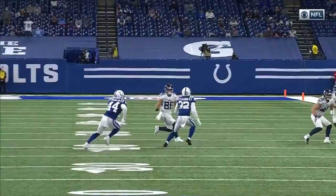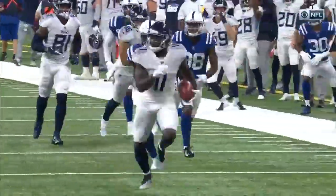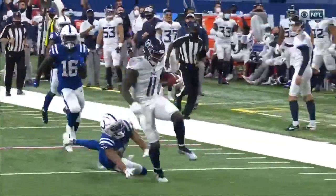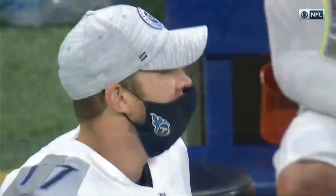We've seen through this season where teams are going away from the high hopper on the onside kick, because you can't get the momentum running towards the ball that you used to with the new rules. But the Colts went with it there, and Brown played it perfectly.